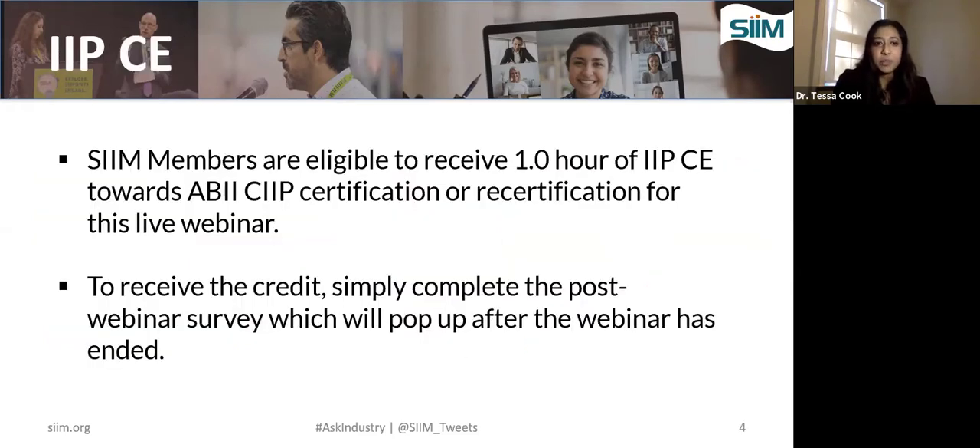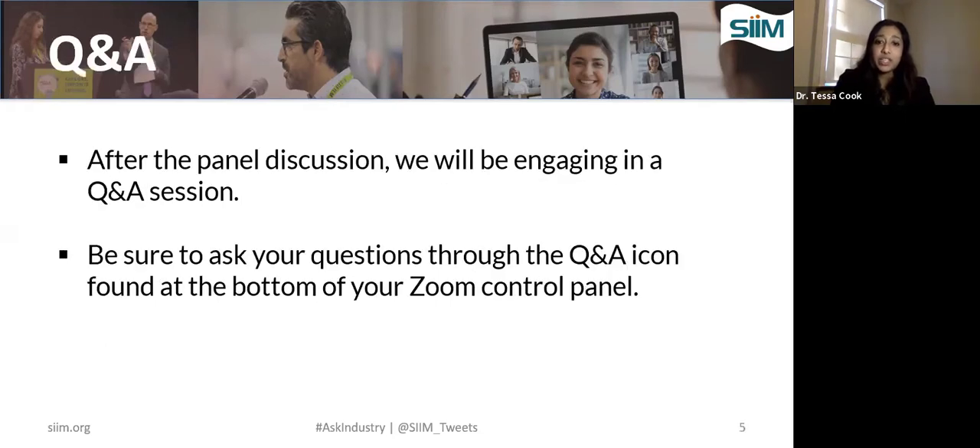CIM members are eligible to receive one hour of IIP continuing education credit towards their ABII certification or recertification for this live webinar. To receive the credit, simply complete the post-webinar survey, which will pop up after the webinar has ended, and a certificate will be issued and available within two to three weeks in the grades section of your CIMU account. If you're not a member and interested in earning CE, become a CIM member today, and more information is available on the CIMU website.